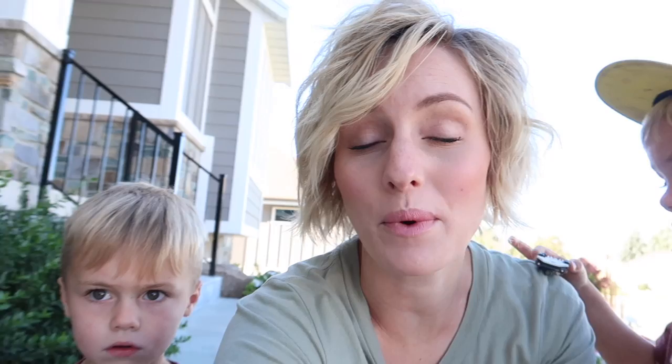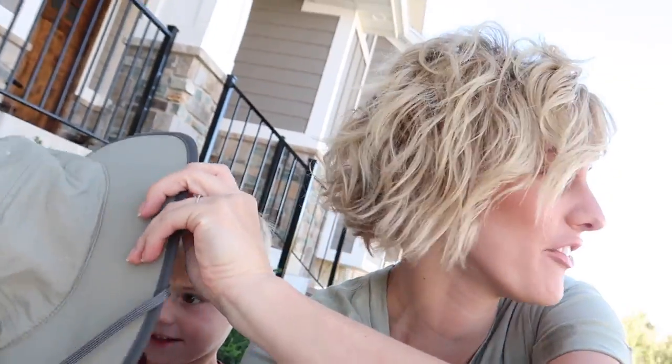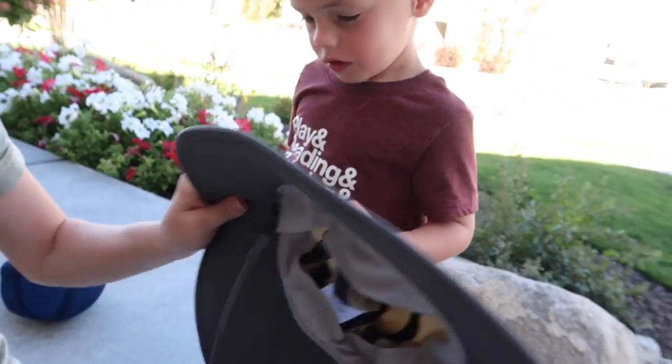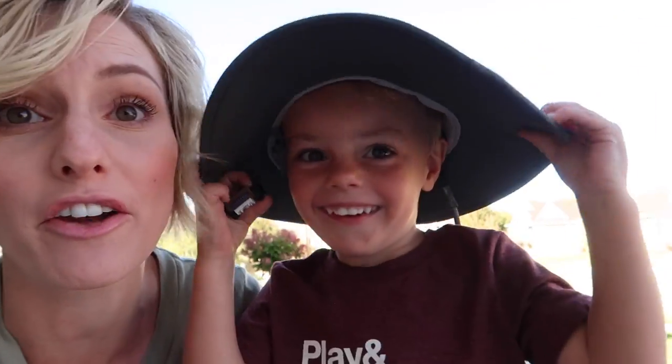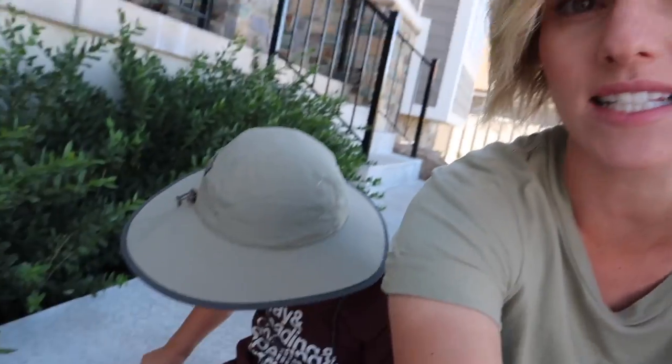Jared and I took the weekend off, just spending time together with the kids. Today he's catching up on editing. I got adventure hats for us — we are going on an adventure! I've been wanting to hike with my kids. We have one week left in September and my goal this month is to go on four hikes. We've gone on zero, but today is the day.